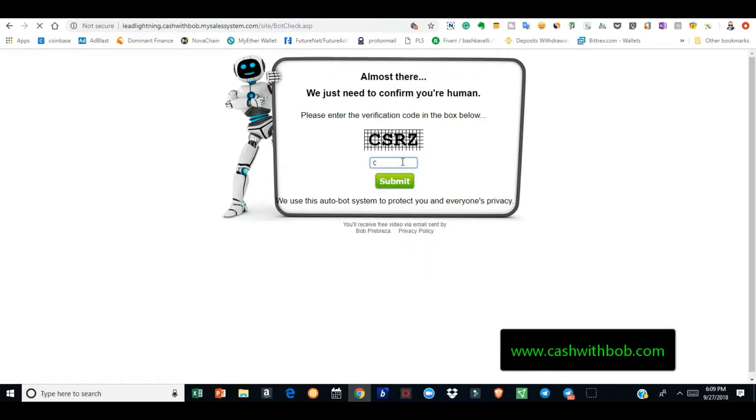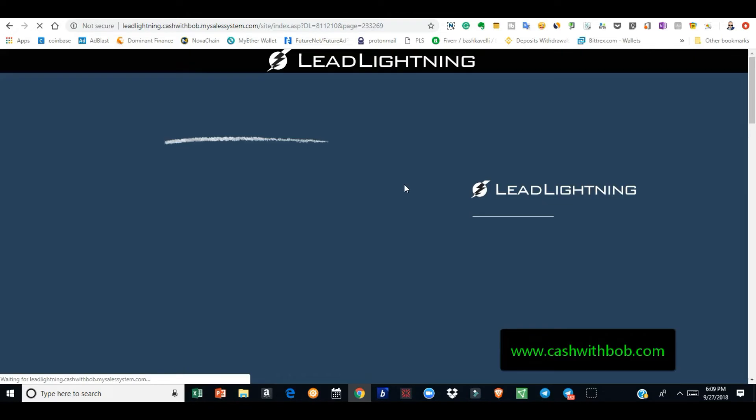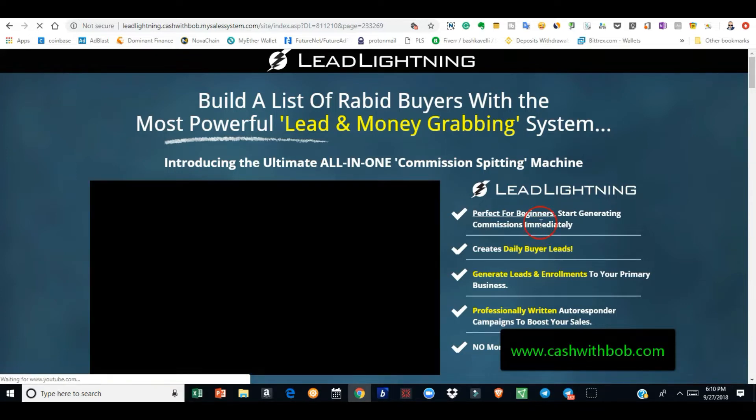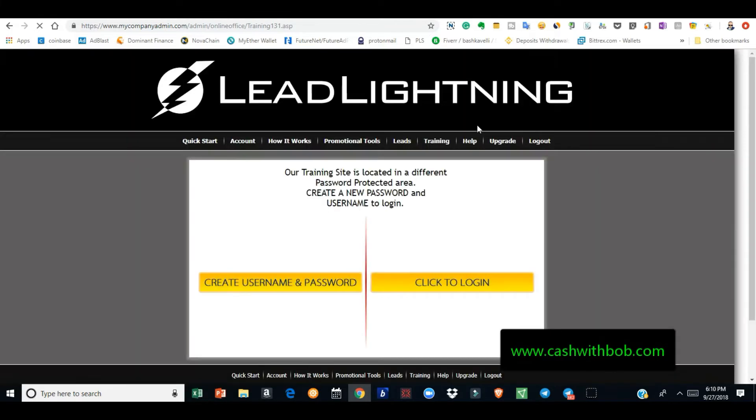When somebody puts in their email address, it's going to take them to the Lead Lightning funnel. The people you send here are going to be sent to the Lead Lightning funnel, which is going to promote Lead Lightning so they can purchase it for seven dollars. You make six dollars commission — every time you sell a seven-dollar Lead Lightning, you make six dollars and the company makes one dollar. You keep 95% of the money.